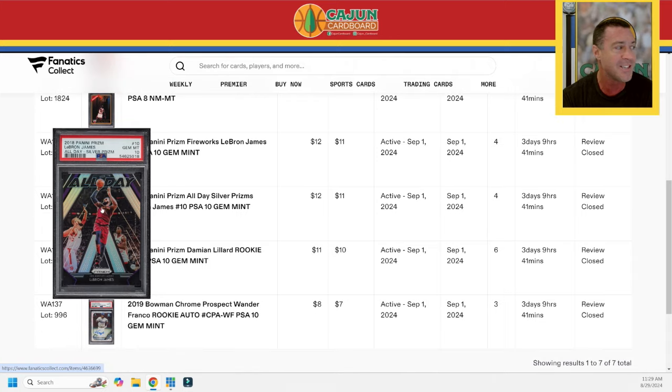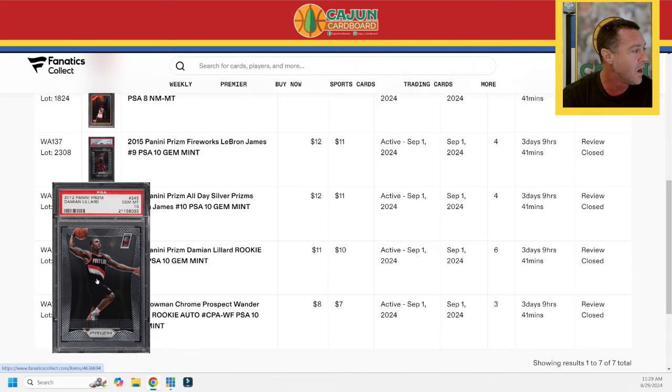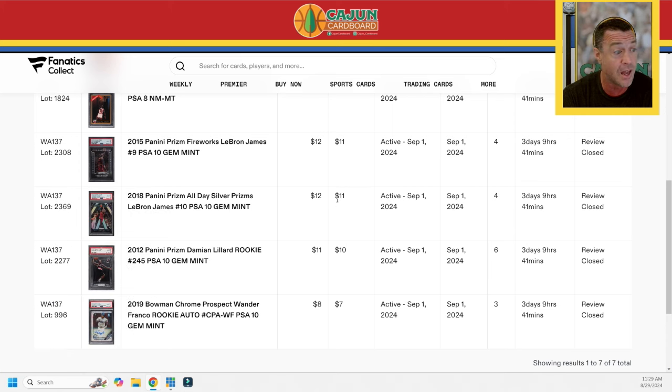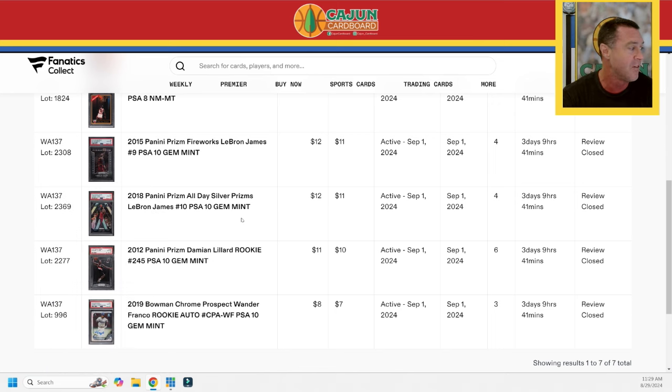Here's another one — a Silver All-Day PSA 10, just a little insert, probably a $30 to $50 card. It's at $12 right now. Then there's a Damian Lillard base rookie. I have a pretty sizable Damian Lillard rookie card collection and I own this card with a black label, so why carry a PSA 10 and a black label BGS 10? I'm going to let this base copy go. This is a card that's been on a doozy of a ride.